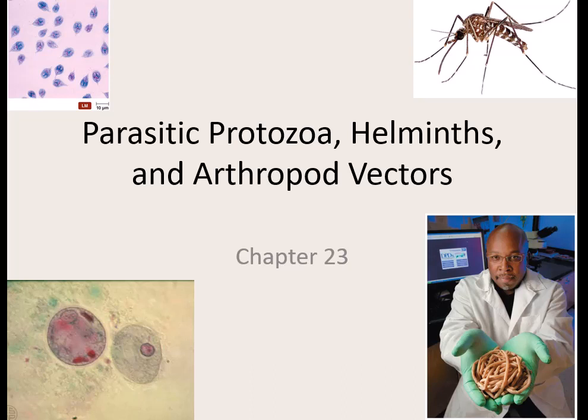Our last PowerPoint — we won't finish it today, we'll finish it on Wednesday. It's all the parasites. Just like with bacteria and viruses, there are a bunch of them. I group them based on structures and appearance — that's how we categorize these different parasites.